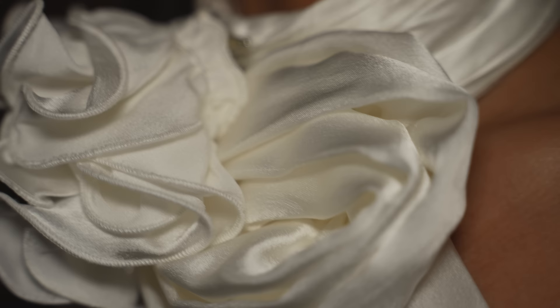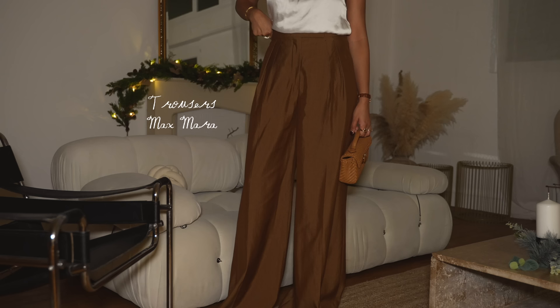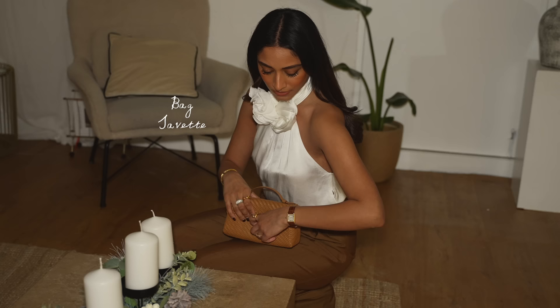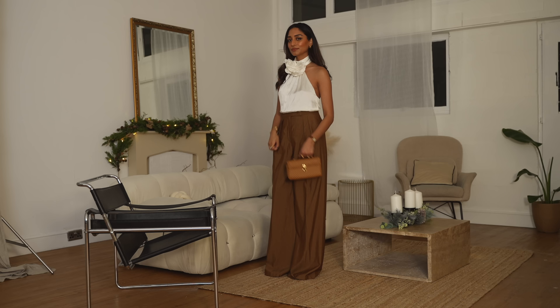Let's begin with a very classic and understated look. I'm wearing a pair of trousers from Max Mara — I've had them in my wardrobe for a long time, they're probably one of my most worn evening and occasion wear trousers. I absolutely love the colour and the fit; it's this beautiful gold, burnt caramel colour that just complements so many different occasions so well.